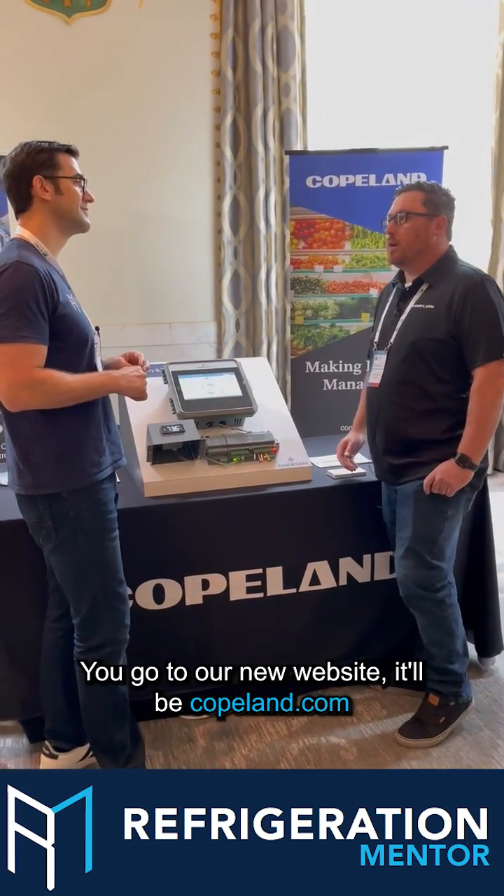Where can people go to find out more about the E3? You can go to our new website at Copeland.com. Awesome — go invest your time and learn a little bit more about the E3. My name is Trevor Matthews. Let's get a conversation going.